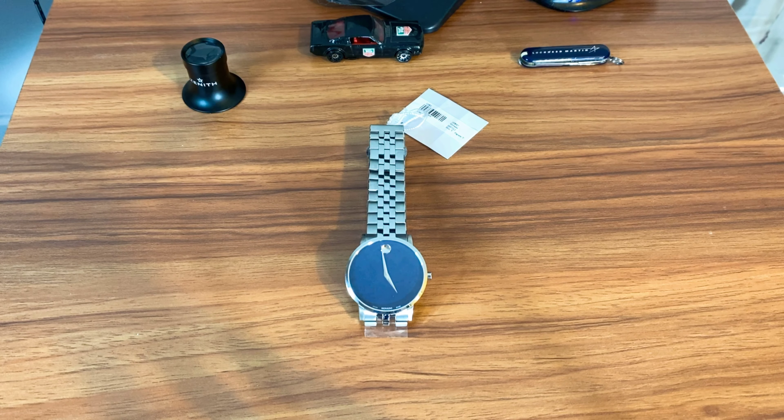The only knock I have on the dial is that it can sometimes be kind of hard to read the time. This is a dress watch — probably something you'd wear if you have an office job and need to dress up, or wear to a wedding or a nice dinner.